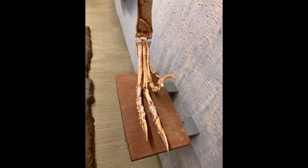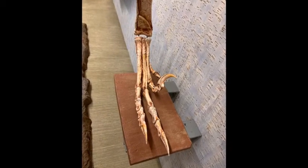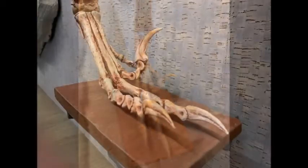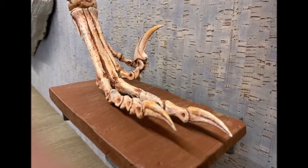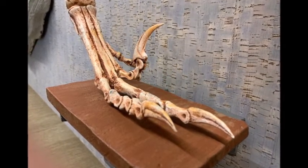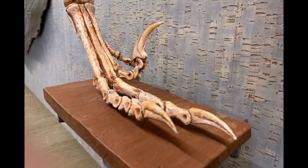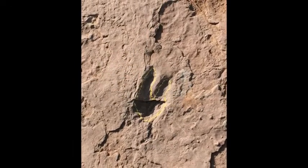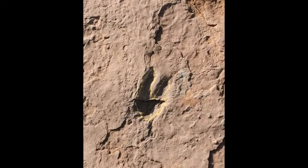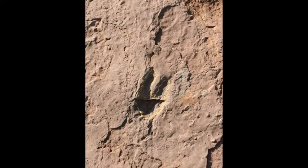This also gave Dinonychosaurs unusual footprints. To keep that big raptorial claw sharp, Dinonychosaurs walked with it raised up and off the ground, like the retractable claws of a cat. This means that Dinonychosaur tracks typically only record impressions of the other two forward-pointing toes.